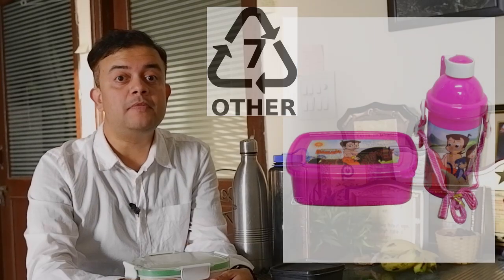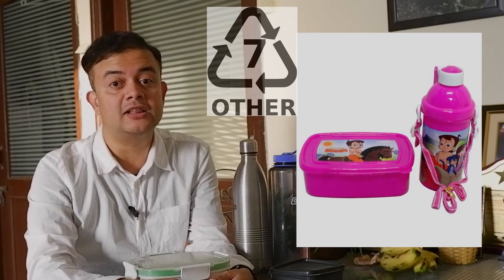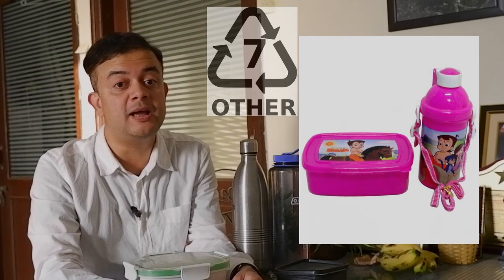Polycarbonate leaches out BPA — bisphenol A, the estrogen analog — which is very dangerous. Remember, BPA is not banned in India, so we must act wisely. Our school-going children, the future of India, are slowly getting victimized because of poor consumer choices. These cheap lunchboxes and water bottles will cause numerous harms to their health as they grow up. Let us buy steel water bottles and steel lunchboxes for our children.